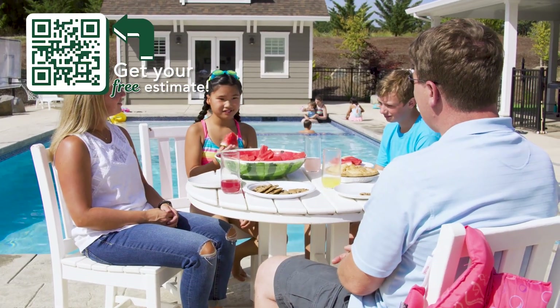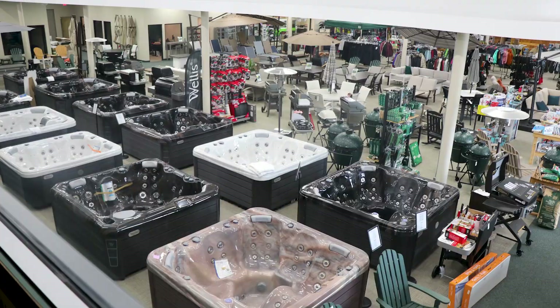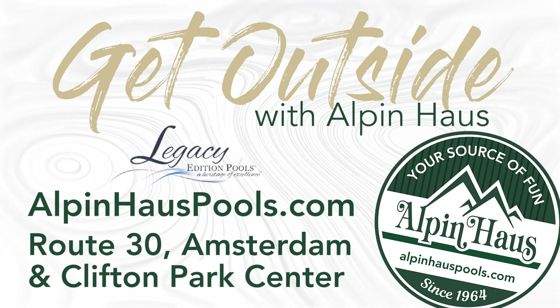Get outside this summer with Alpenhaus. Be sure to visit our brand new 16,000 square foot showroom expansion on Route 30 in Amsterdam. Alpenhaus Pools and Hot Tubs, Amsterdam and Clifton Park.